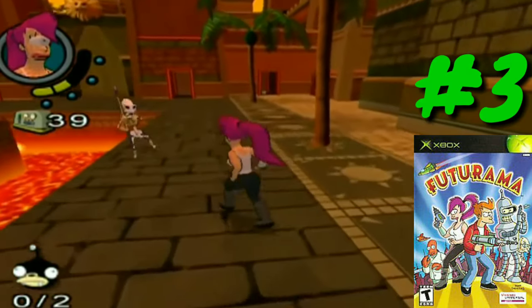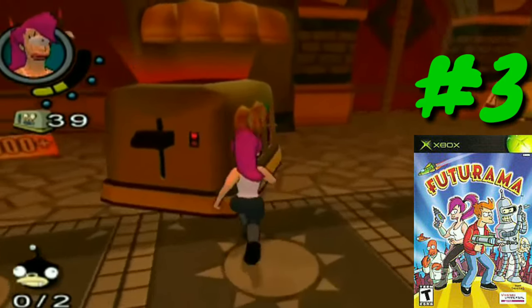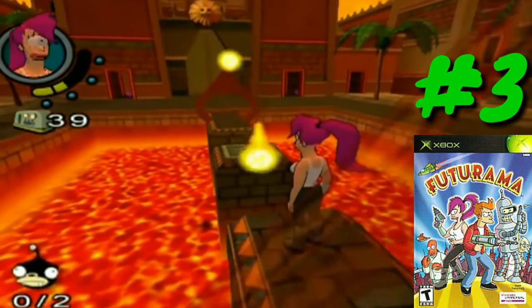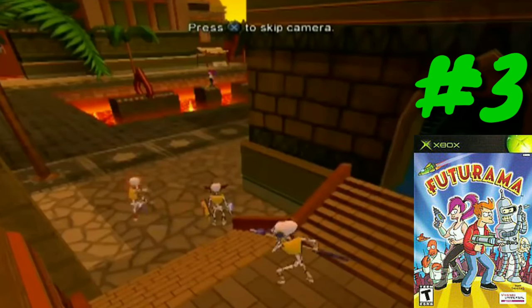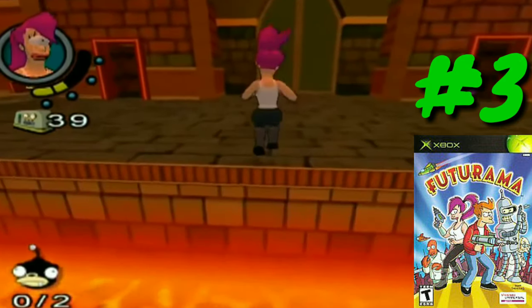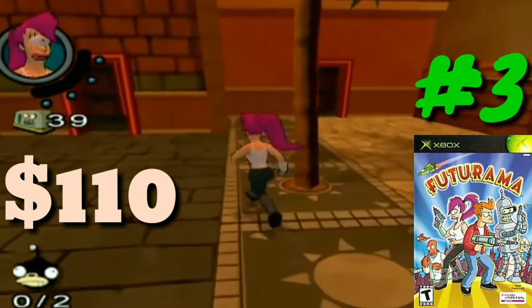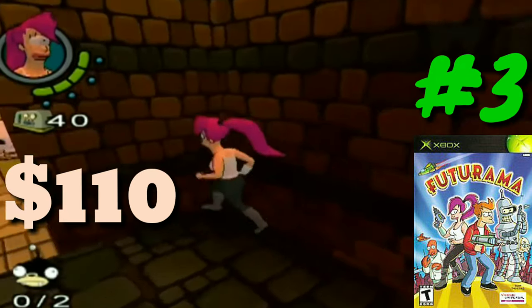At number three we have Futurama. It's kind of funny this game made the list because I just did a PS2 most expensive video last week and this game was on that list at number six. This looks like a game I would really like to play — I heard there's actually an episode of Futurama on the disc that was never aired on TV, which I assume applies to both the Xbox and PS2 versions. Interestingly, both versions came out to the exact same price down to the last penny: $110. It is the third most expensive original Xbox game of 2019.